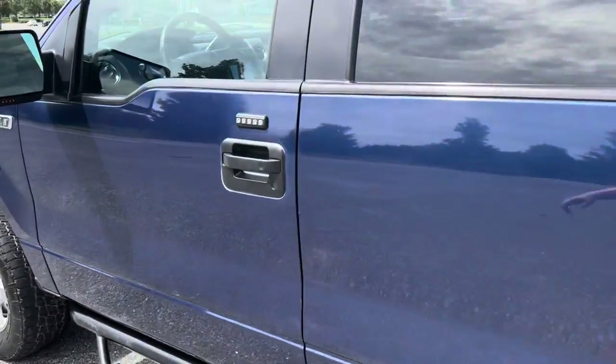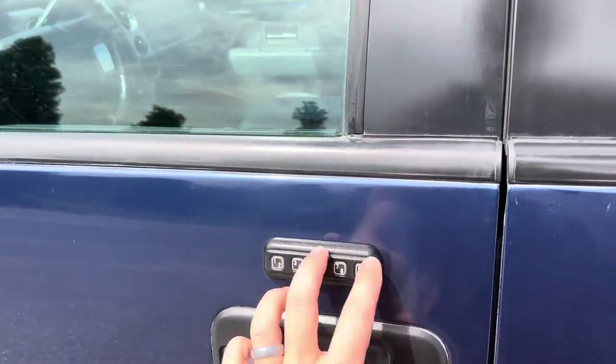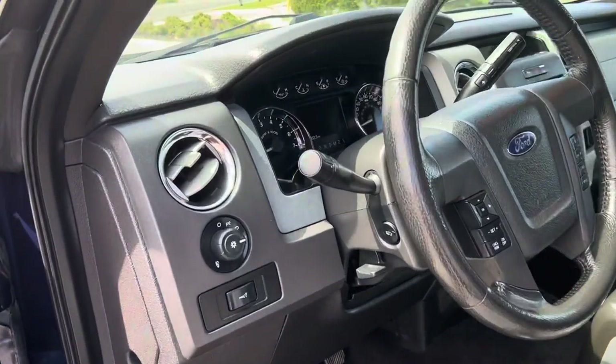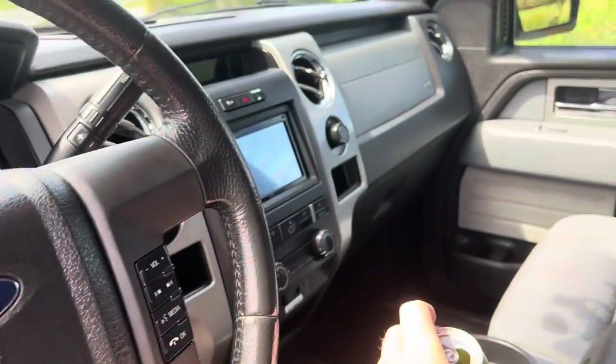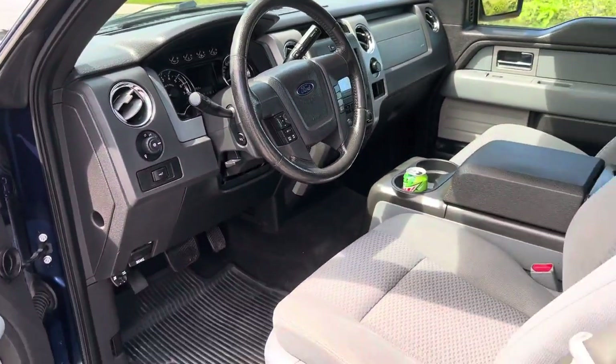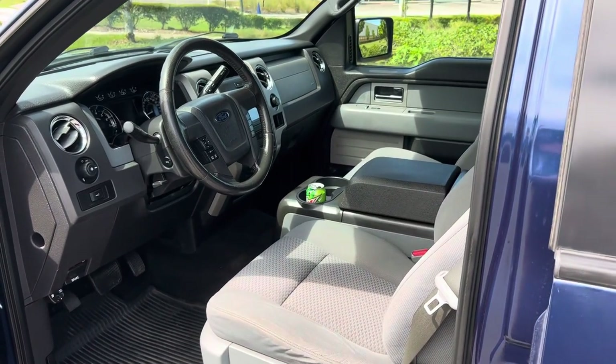When I got it, it had 190,000 miles on it. You can see on the interior it's nice and clean — real sharp. Right now it has a little over 227,000 miles. I've had it for just over two years.